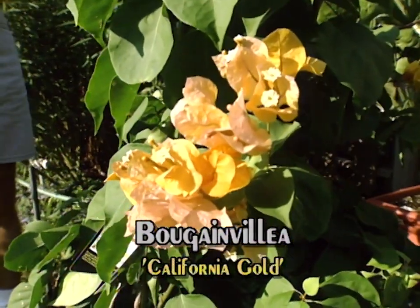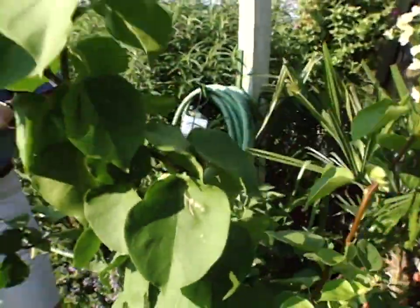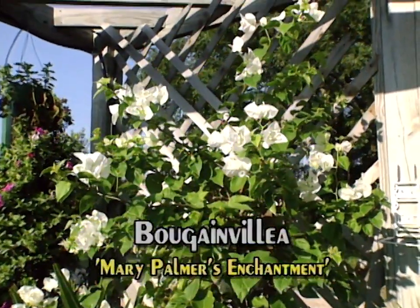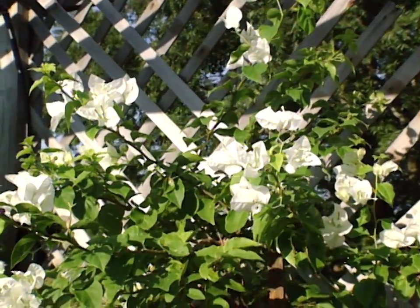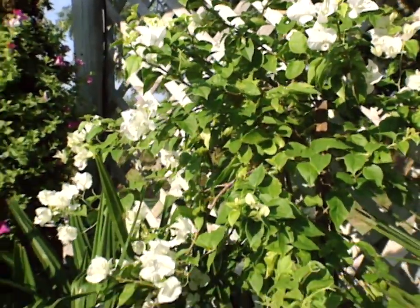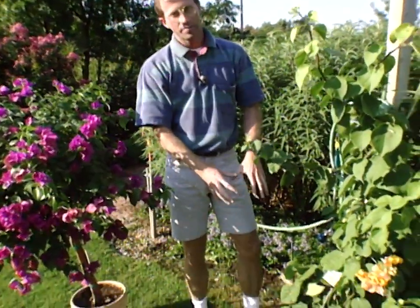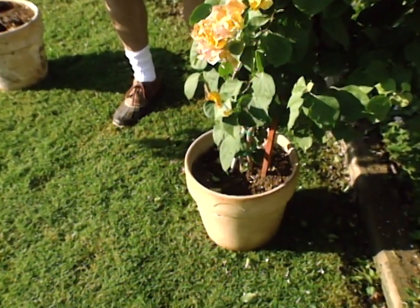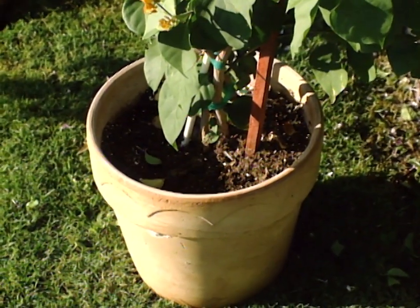And then we have one that is white, called Mary Palmer's Enchantment. The thing you want to keep in mind about bougainvillea is they need full sun. They will tolerate a restricted root-bound pot, and it somewhat helps them in blooming. We would probably overwinter ours and then repot it next spring. The key to getting good bloom and good color on the foliage is plenty of fertilizer, especially in a container — we use a water-insoluble fertilizer like Osmocote, and then on a weekly basis we still use a water-soluble or liquid fertilizer mixed in with our water.